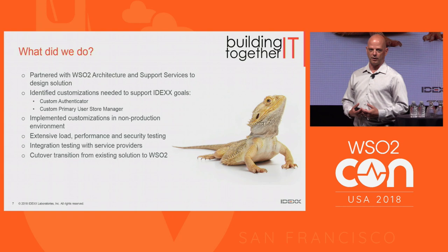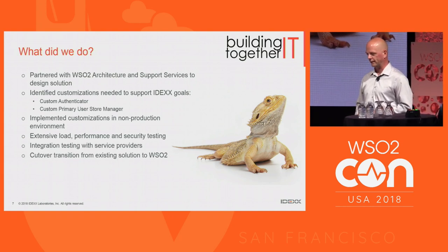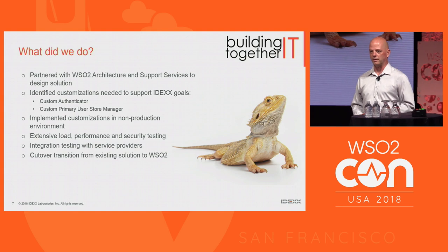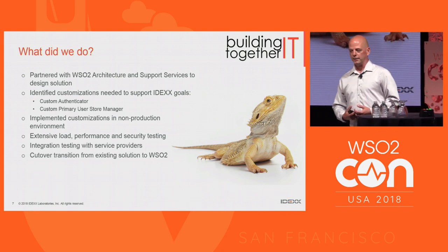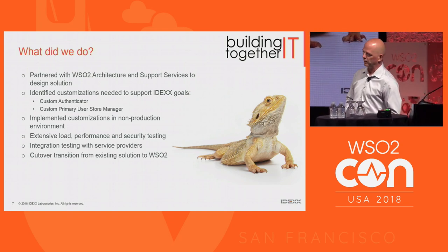We went through the standard RFI/RFP process and evaluated a number of other vendors in the identity space. We ultimately settled on WSO2 and partnered with them for architecture and support services. They were really great to work with in terms of looking at our problem space and working with our delivery team to identify the best way to solve the problems we were contending with.